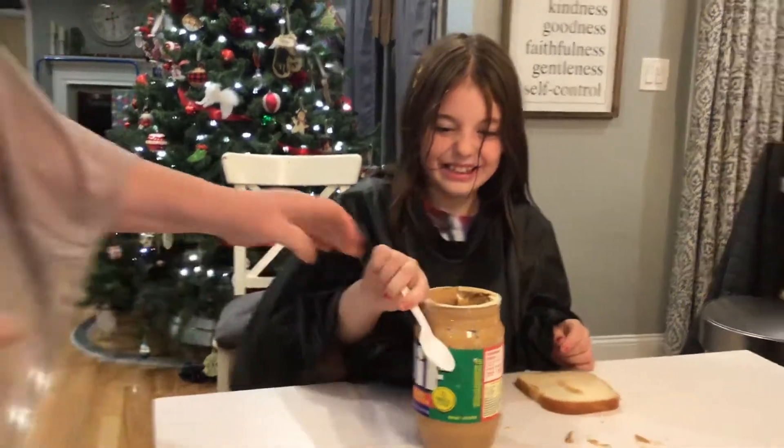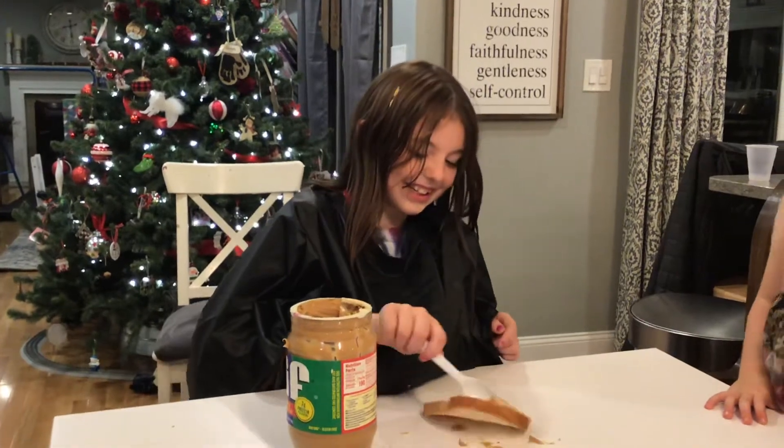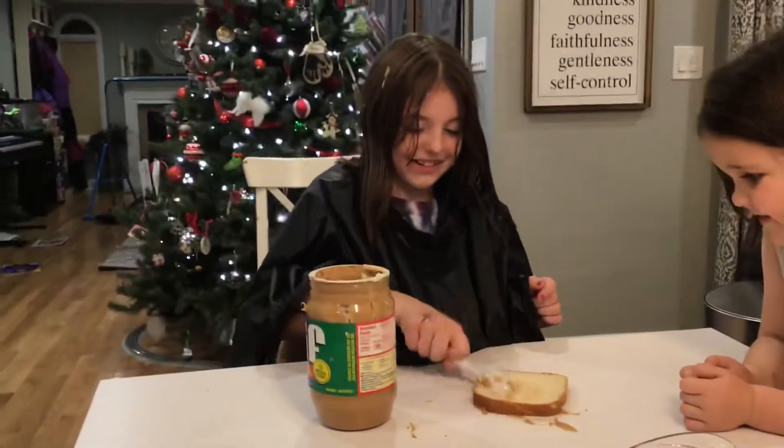Aunt Ellie helps out. Go ahead and make it with peanut butter. It's almost on there. Excellent.